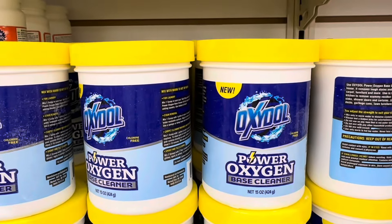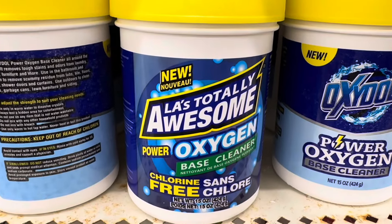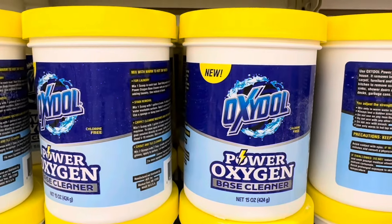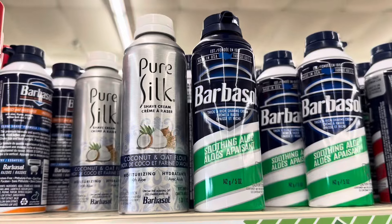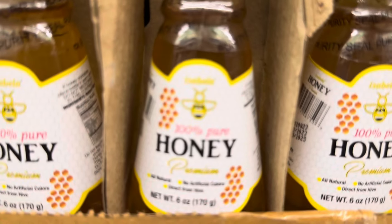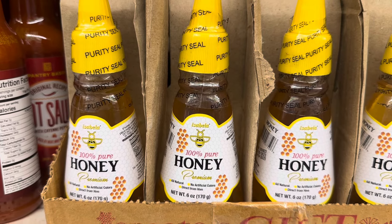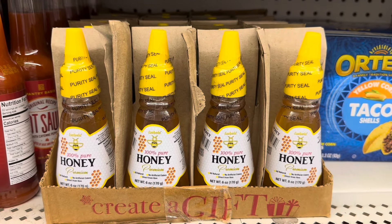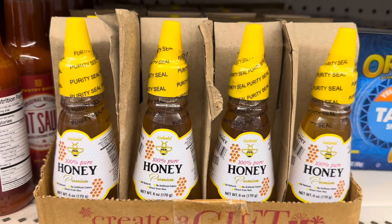This looks like a new product to me — this Oxidol Power Oxygen Base Cleaner. I don't know if it's just taking the place of something. The Valet is totally awesome because they have it mixed in. It even says 'new.' I didn't realize that Pure Silk is a product of Barbasol — I never knew that. This is also a new product: Isabella 100% Pure Honey, all natural, no artificial colors, direct from Hyde. Usually anytime you can get local honey to your area it's better for you, but here's another option.